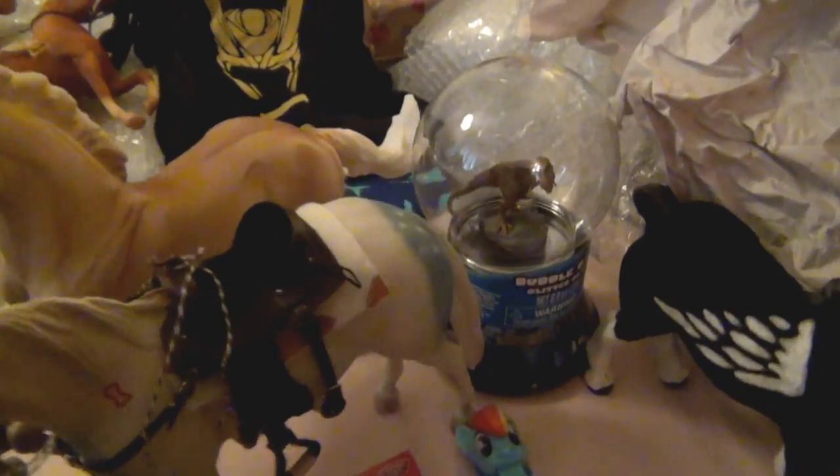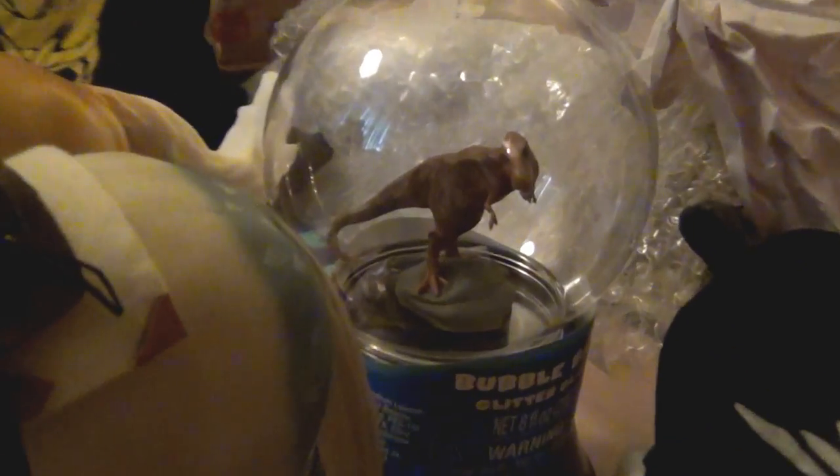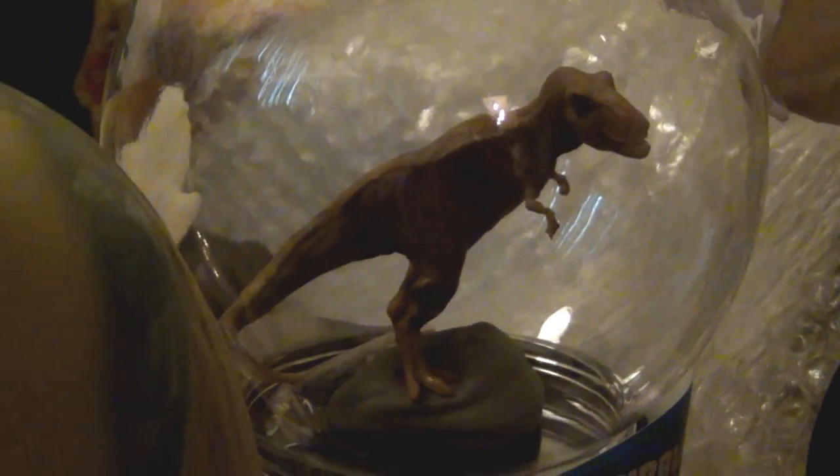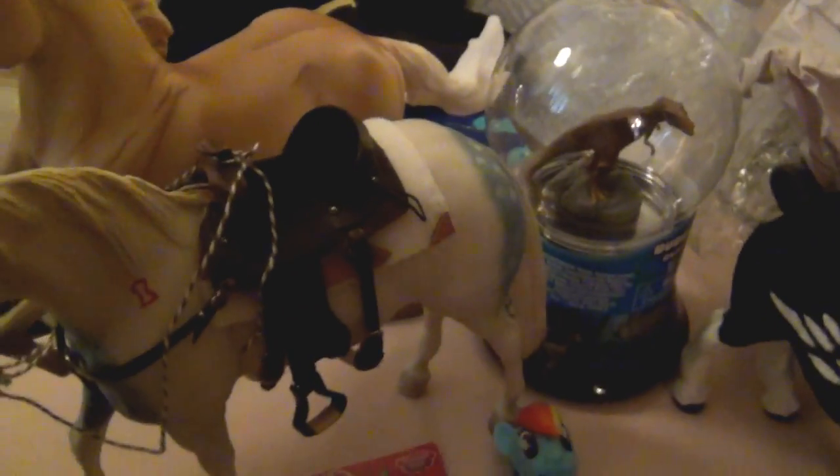Back here there's also another little T-Rex — this is like a bubble bath thing or a globe or something. I really got it just because the little T-Rex in here is really cute. She's awesome — that's why I got that!